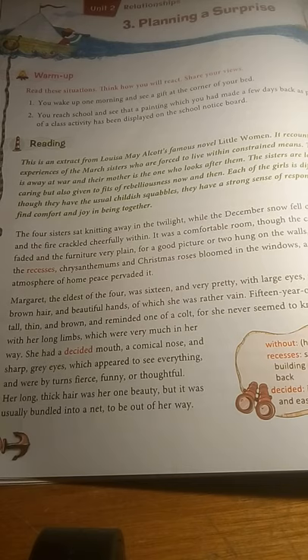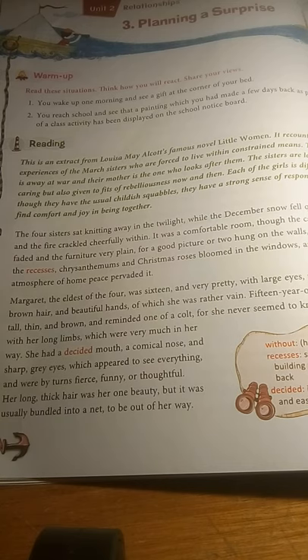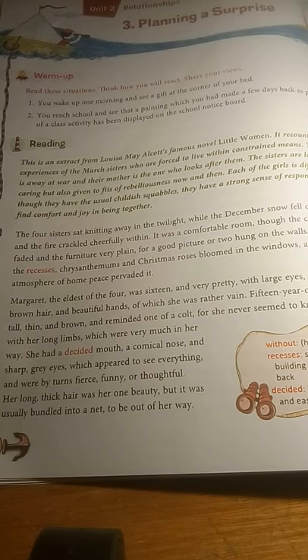The next sister was Jo, who was 15 years old — one year younger than Margaret. Jo was very thin, tall, and brown, and reminded one of a colt, meaning you thought of a horse when you looked at her. She never knew what to do with her long limbs — very long hands and legs — and was very uncomfortable with those. But she had a very decided mouth, meaning she spoke her mind clearly, and a comical, funny nose, and very sharp gray eyes.